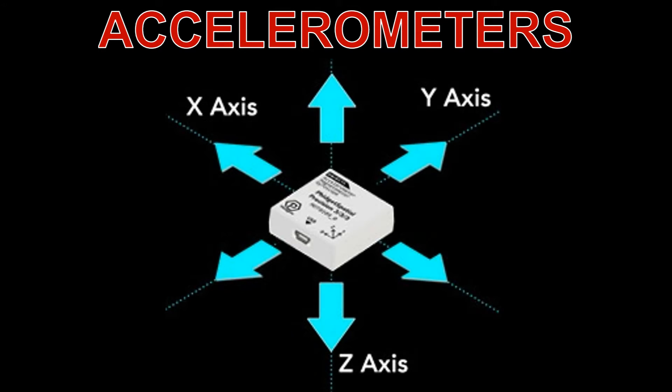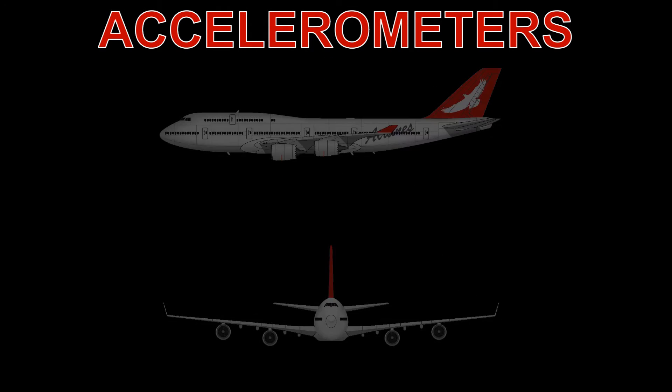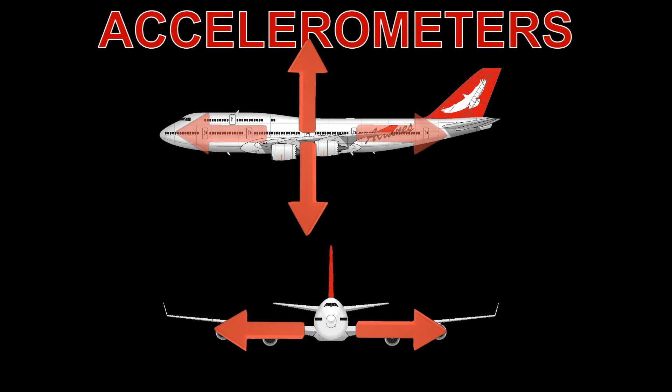Accelerometers. INS utilizes a set of accelerometers to measure the linear accelerations experienced by the object in various directions. An accelerometer is a device that measures acceleration forces acting on an object in three dimensions: up and down, side to side, and forward and backward. It works based on the principles of inertia and the movement of tiny mass-spring systems.